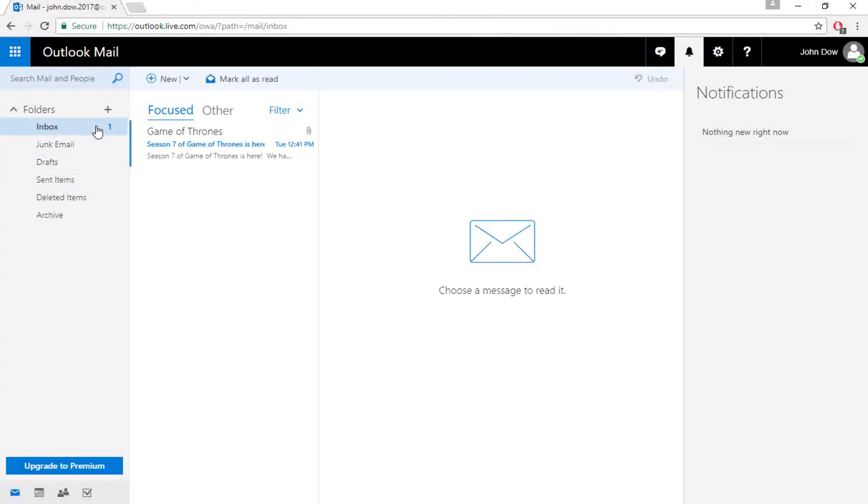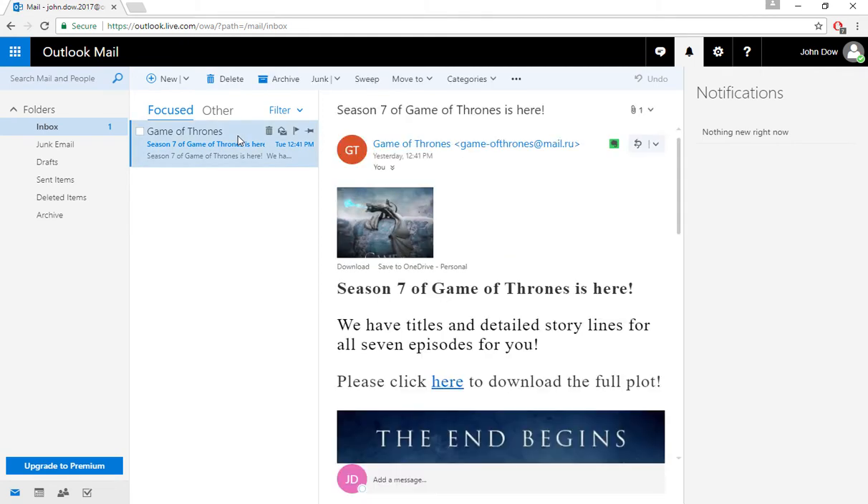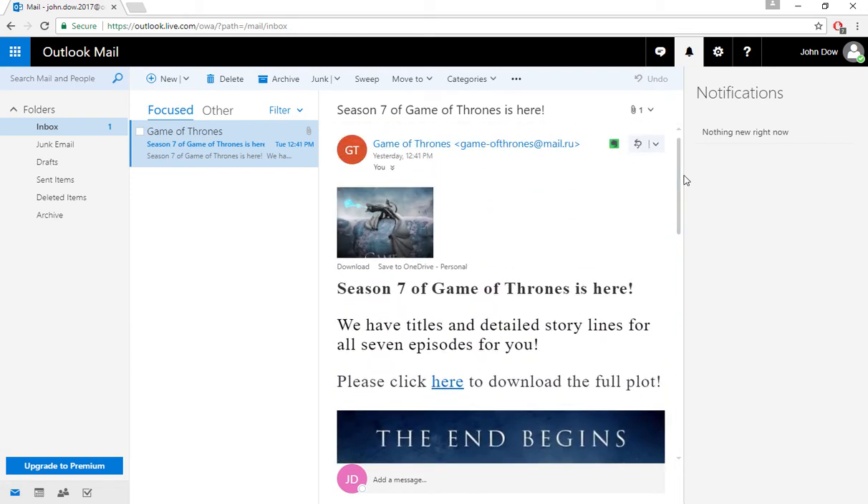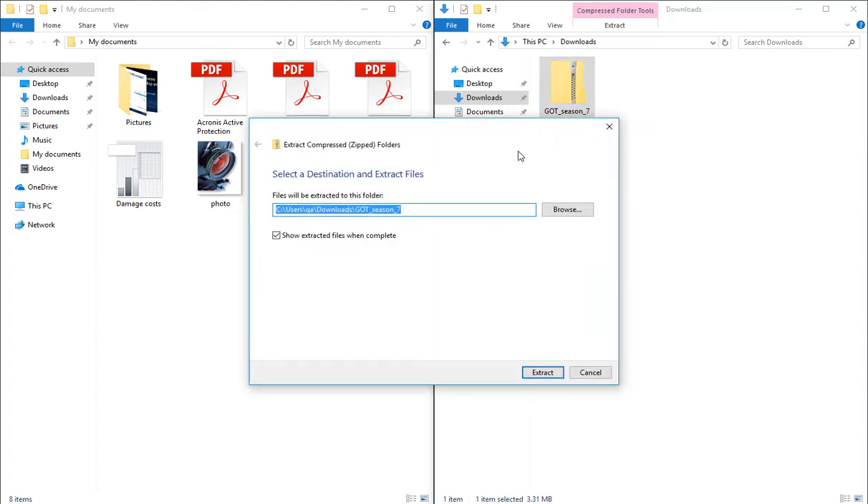Imagine an employee who receives a very tempting email that is offering insider information about a very popular television program that I'm sure you're familiar with, unless you've been hiding under a rock. The email has an attachment, and once loaded, delivers its payload to the computer.